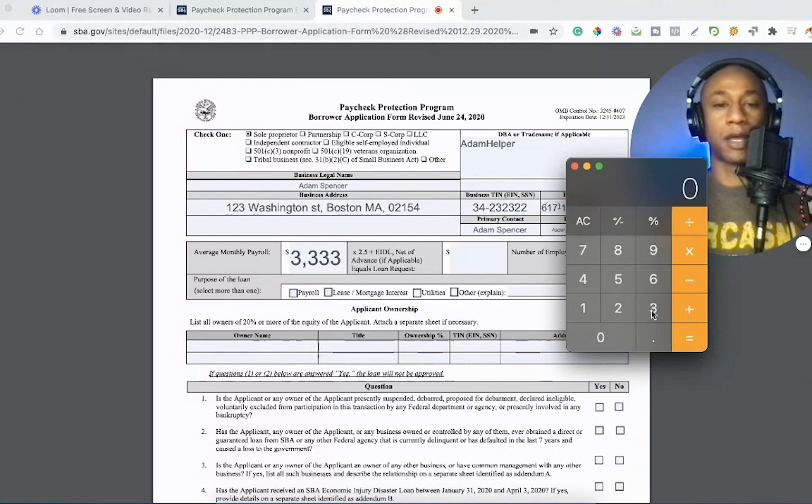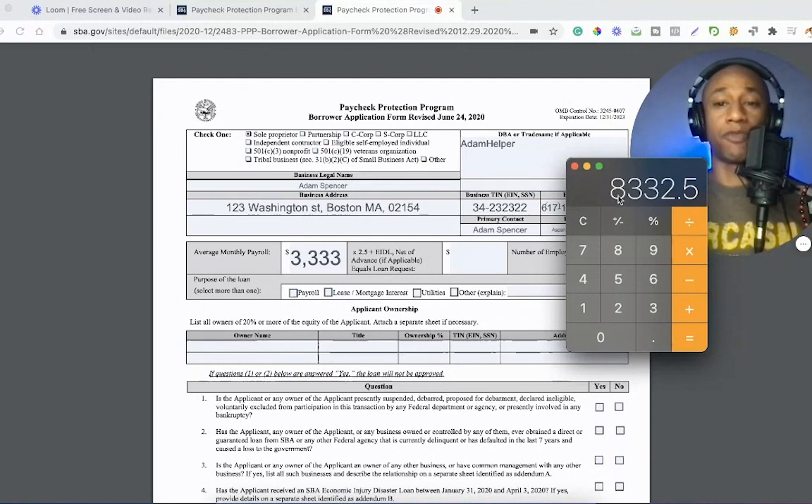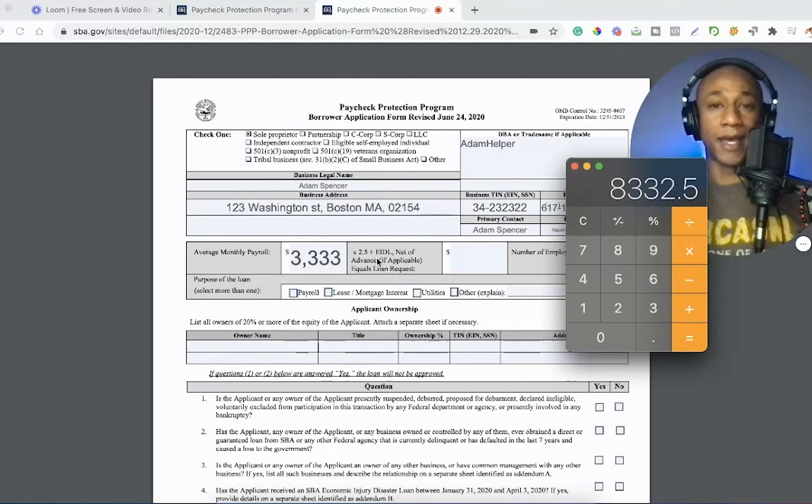So now that we have our average monthly payroll of $3,333, we're going to multiply that by 2.5 — which is basically equivalent to two and a half months. Multiply 2.5 times $3,333, which again comes from Schedule C line 31, meaning you have to have done your taxes. That brings you to $8,332. That is the amount that you will add here, plus the EIDL net of advance. So if you were given an advance from the EIDL, which most of you were probably given $1,000 if you did apply, you would factor that into the math here.